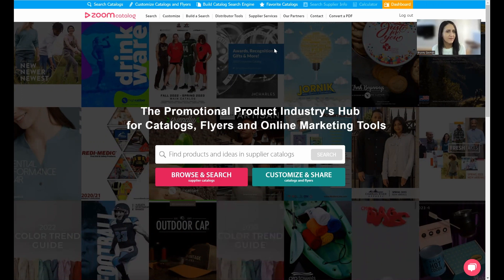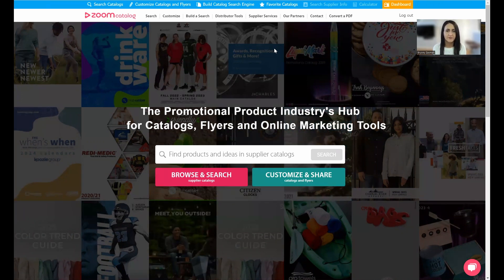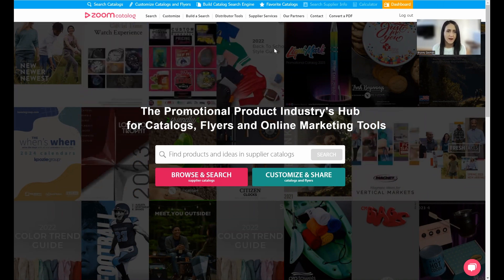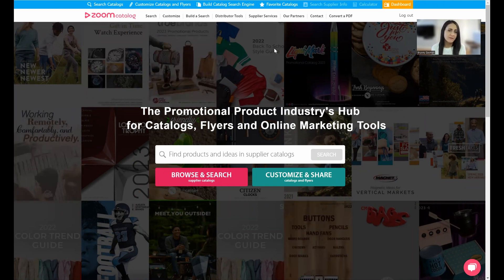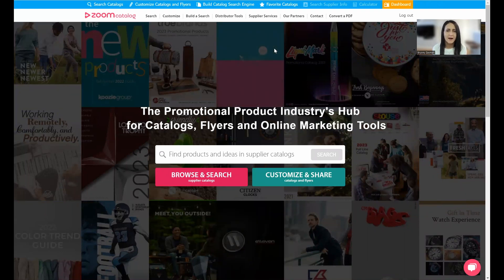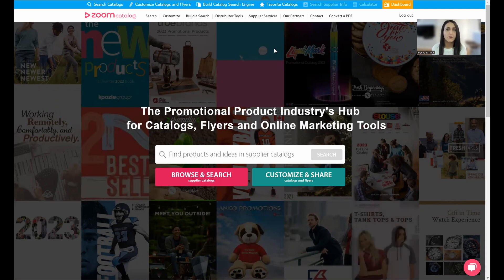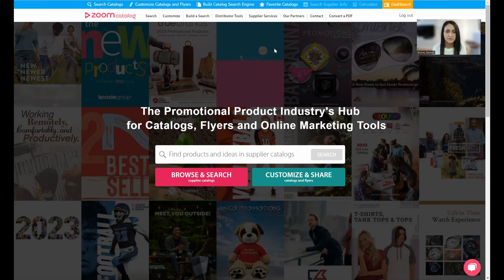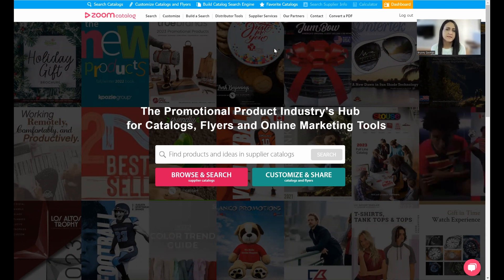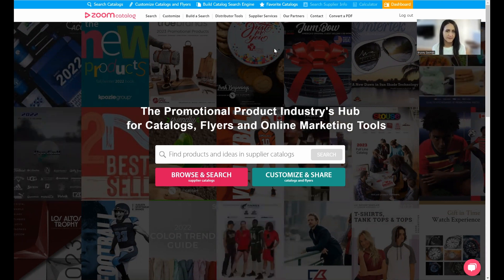Times have changed, and we believe we helped with that initiative. We wanted to build an online library where suppliers could make their catalogs available for distributors — one place where distributors can search, find, and share all this content online. In 2009 we launched Zoom Catalog. For distributors, it was a huge benefit: you could find products, share them with customers, and close sales much quicker than waiting for a print catalog.